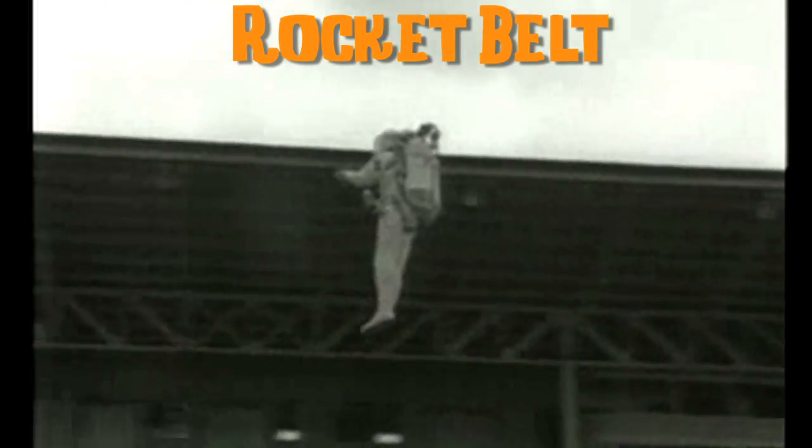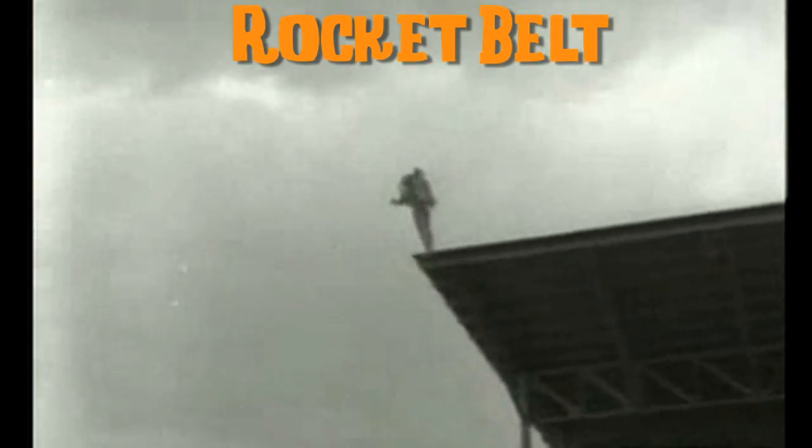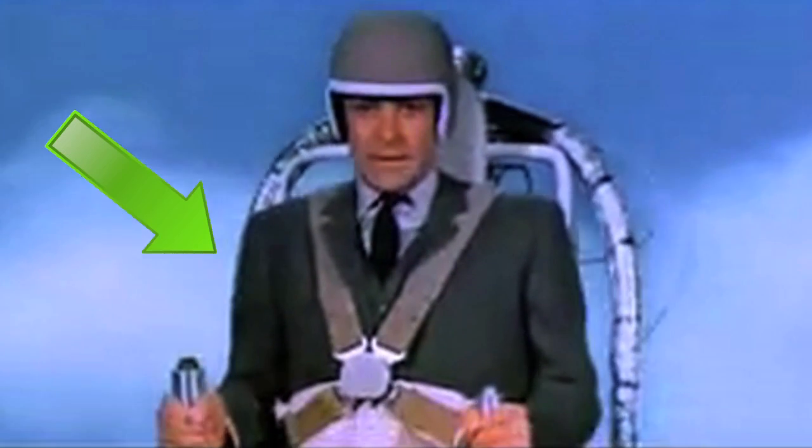With a flight time around 20 seconds, the Bell Aerospace Rocket Belt produces high-pressure steam, channeled through two insulated tubes, and requires a heat-resistant flight suit. Unless you're James Bond.